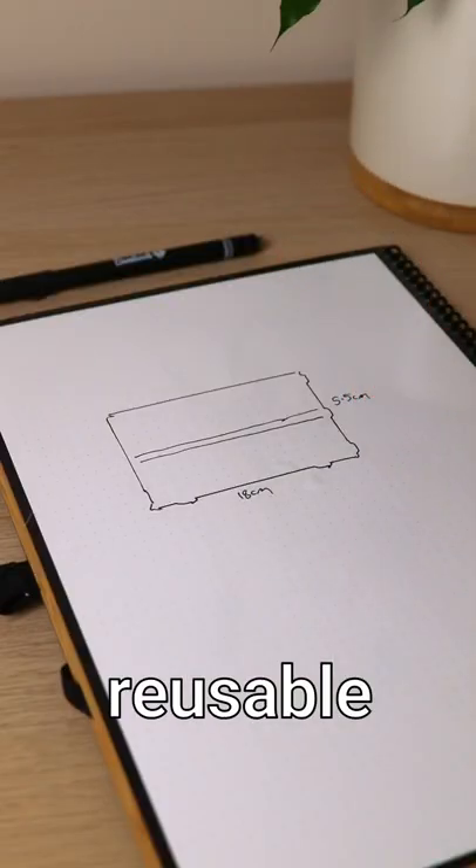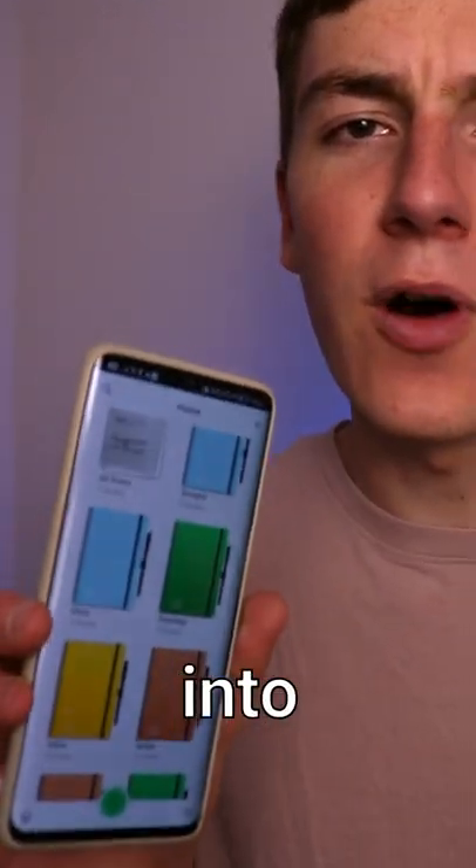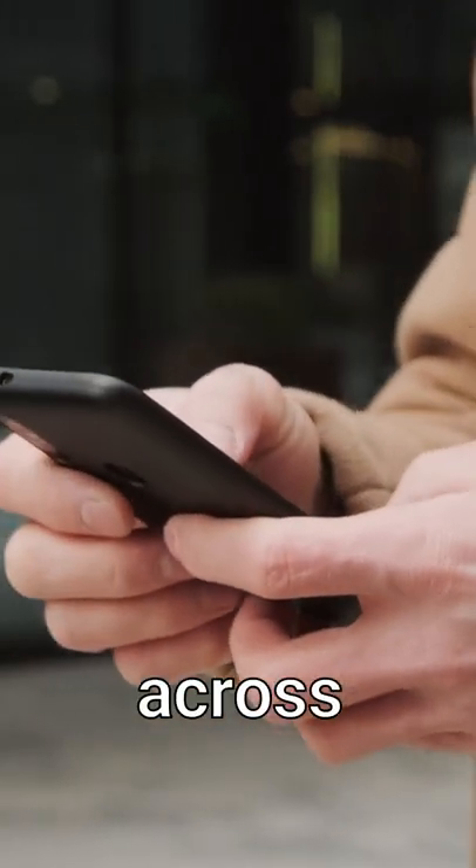I replaced all my notebooks with this single product, the Bambook, a freely reusable and erasable notebook. You can scan your notes via the mobile app and organise them into folders before wiping away and starting again. Your notes can be synced to Google Drive, Dropbox or OneDrive so you can access them across all devices.